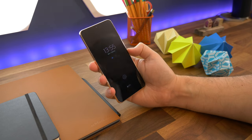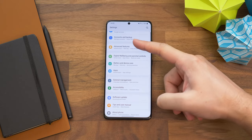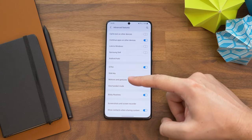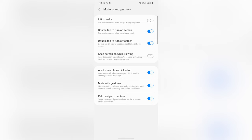Number seven is lift to wake. You can enable a feature that wakes up the screen as soon as you lift the phone up. To do so, go to Settings, Advanced Features, and then Motion and Gestures. Toggle on the Lift to Wake switch and now the screen will wake up whenever you lift the phone. On a similar note, by default you can also turn off your screen by double tapping it.